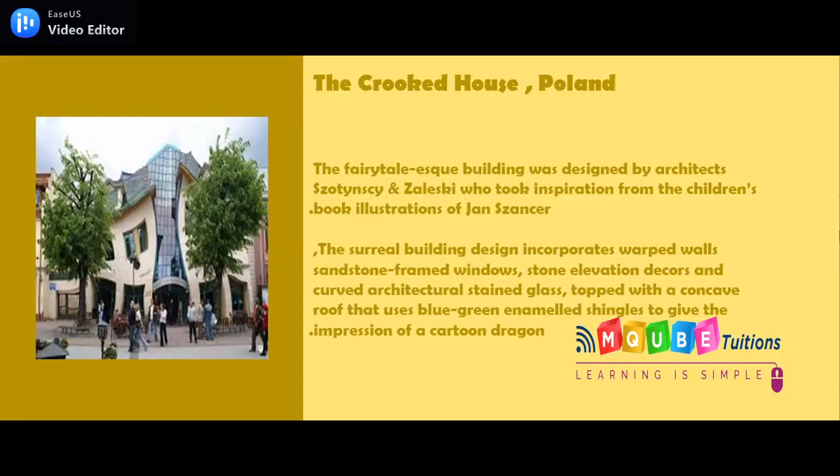The Crooked House. This fantastesque building was designed by architects Szotyński and Zaleski, who took inspiration from the children's book illustrations of Jan Marcin Szancer. The building's design incorporates warped walls, sandstone-framed windows, stone elevation decors, and curved architectural stained glass, topped with a concave roof that uses blue-green enameled shingles to give the impression of a cartoon dragon.